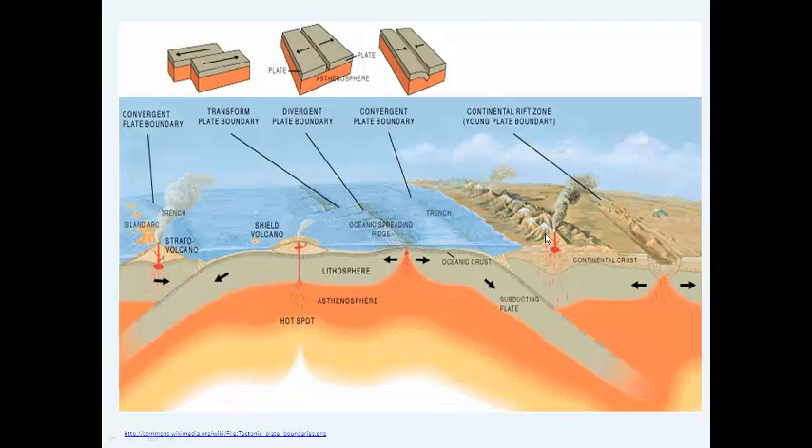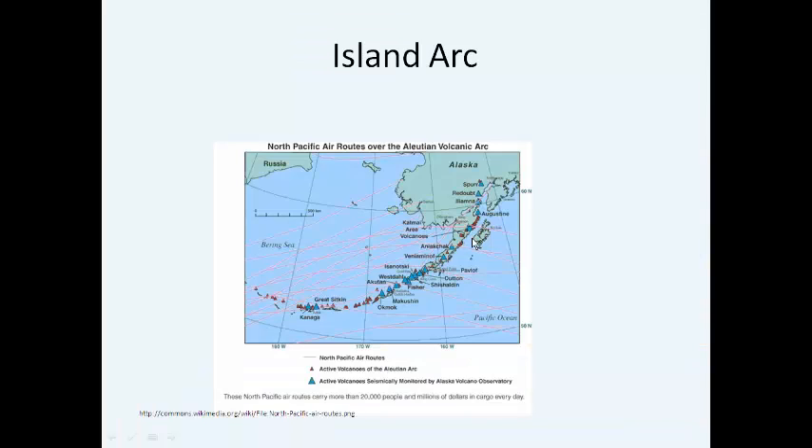Another type of plate convergence is oceanic-oceanic plate convergence, where one oceanic plate slides under another. All of this occurs underwater, and you get volcanoes forming — we call this a hot spot. You can actually get a whole chain of volcanoes forming. The Hawaiian Islands are a famous chain of volcanic islands formed over a hot spot like this. Another example would be the Aleutian Islands in Alaska — that big chain of islands where each island is actually at least one volcano.